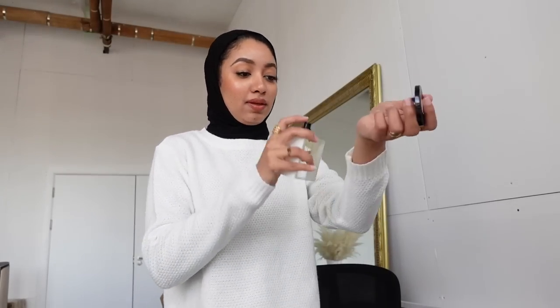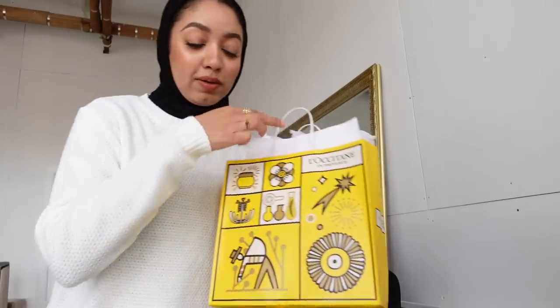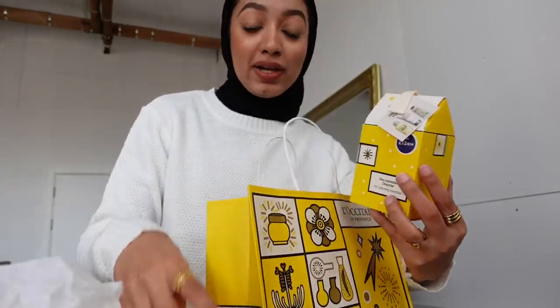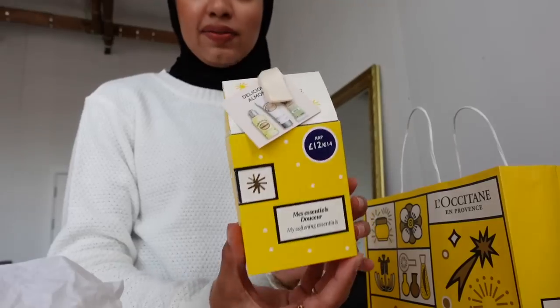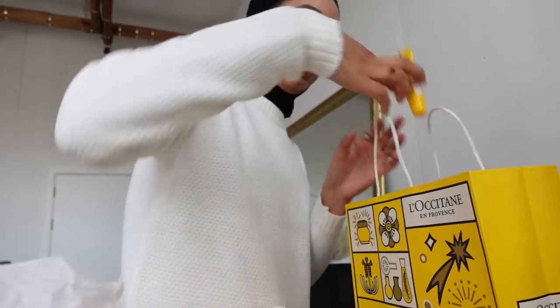It's definitely out of my comfort zone scent-wise but it smells really good. This is the L'Occitane goodie bag from the event — they have all these festive goodies. L'Occitane is one of those brands with nearly 100% recyclable packaging. We have the almond collection, the hand cream collection, a body cream, and a lip balm.